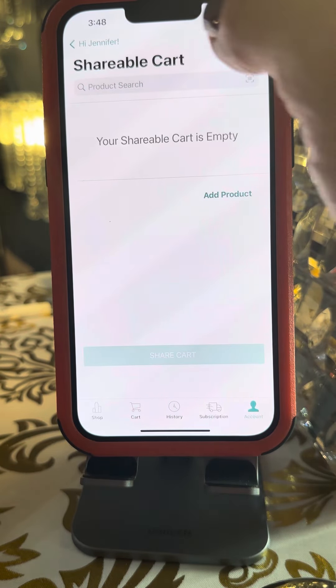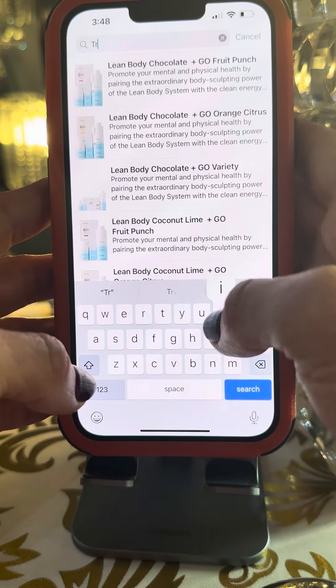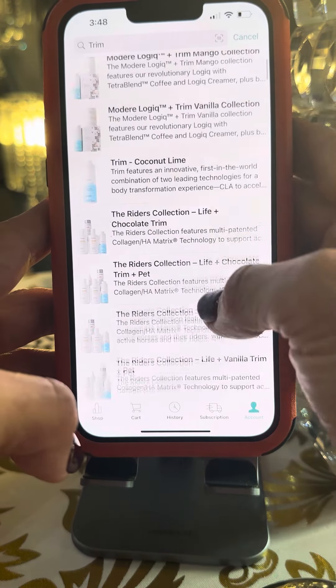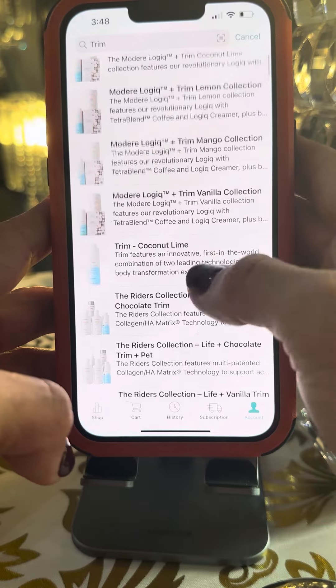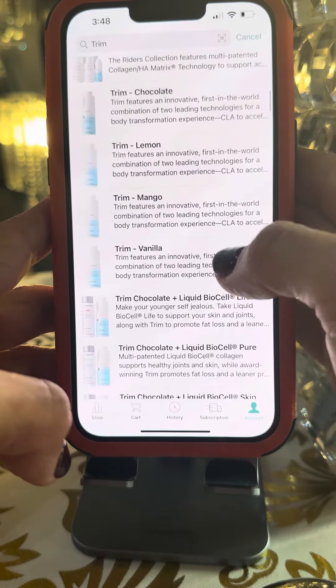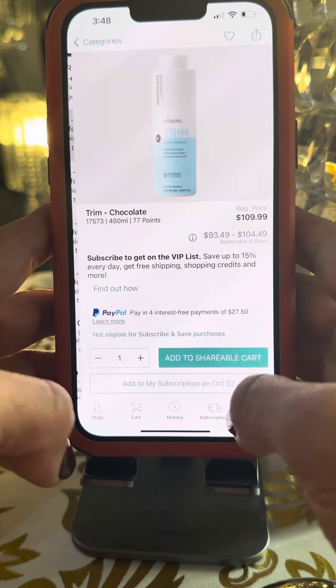You want to make sure the cart is empty — very important. She wanted the trim. Let's go to trim. You go to the search bar, just look for trim. She wanted trim chocolate, so let's find the trim chocolate right there. There's coconut lime — keep going. There it is. Chocolate added to the shareable cart.